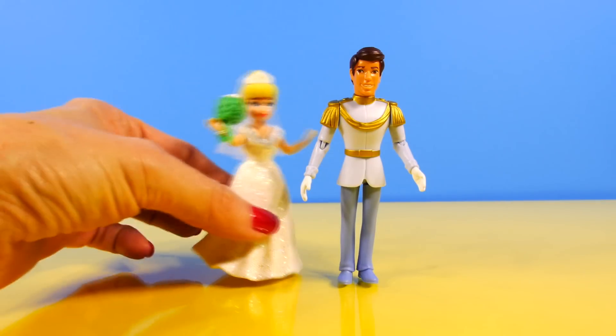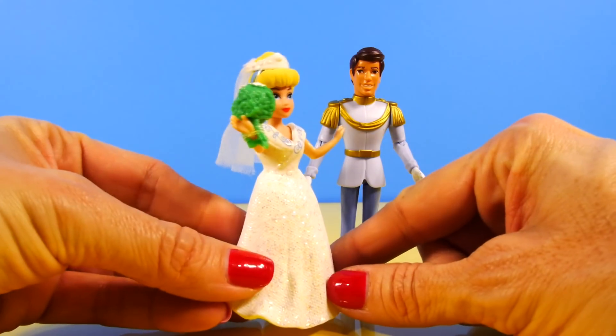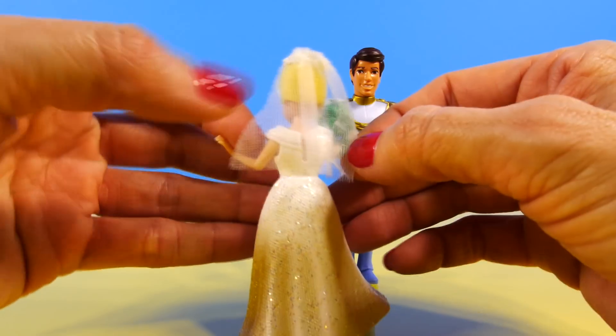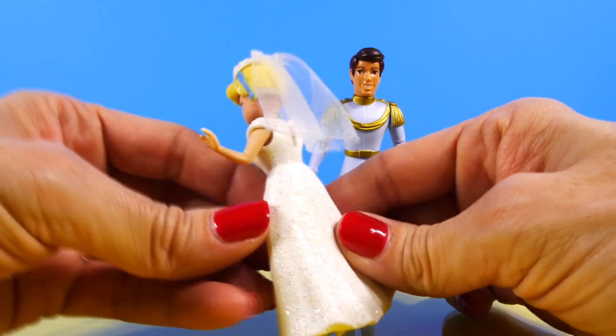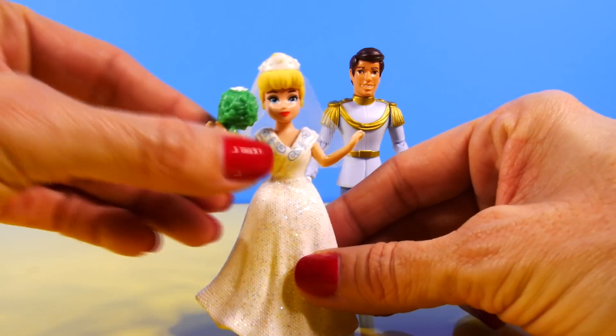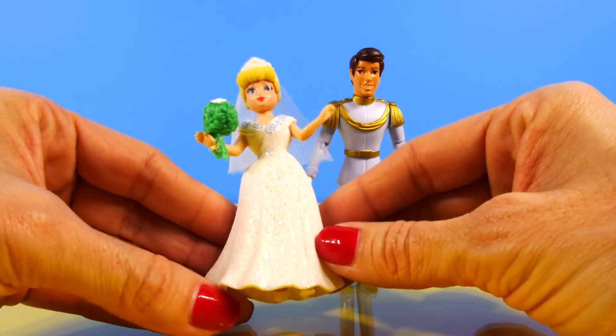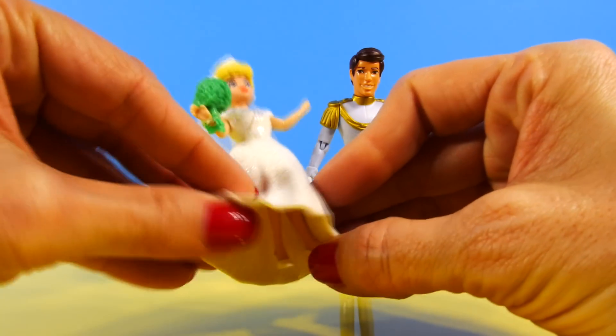And next we have Cinderella and Prince Charming. Cinderella has on a beautiful veil. Hers is not as long as Arielle's — she comes down about midway — and she has a beautiful bouquet, and all of those things are removable as well. Her dress is also made out of that rubber material.